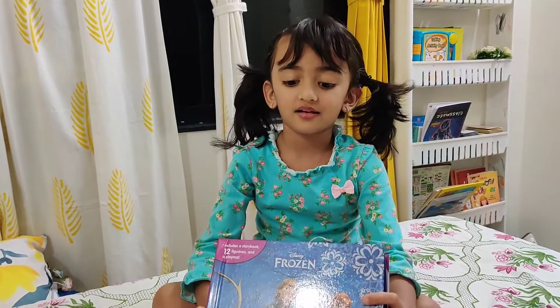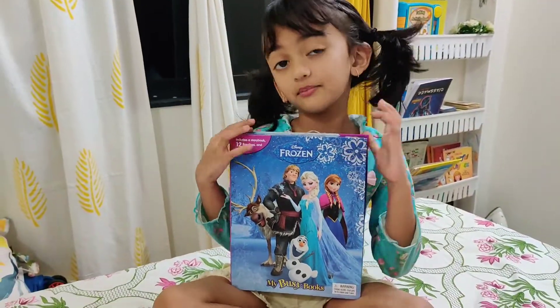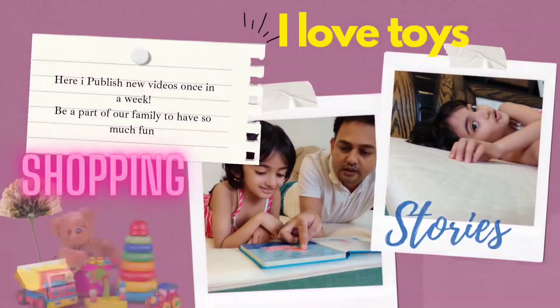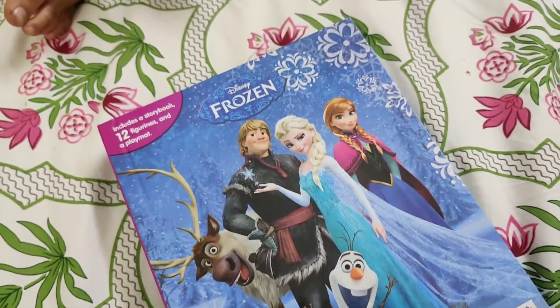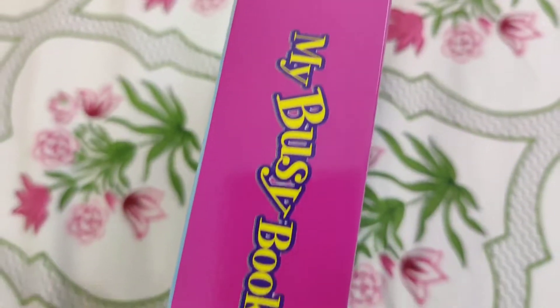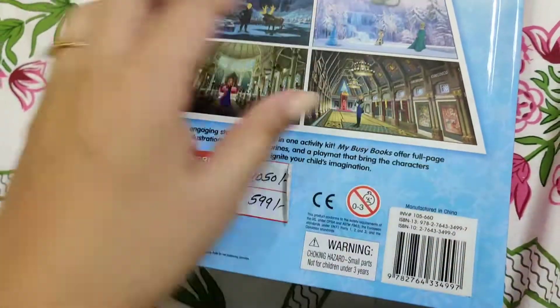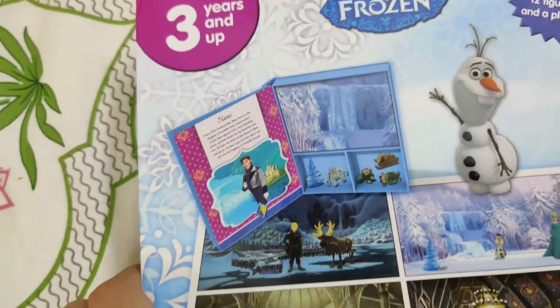Hi guys, welcome back to my YouTube channel. This is Anika, and this is my Frozen activity book — I love it! Hi everyone, today I am going to review the Frozen activity book which is from Disney My Busy Books. This is a very innovative storybook and reading book, and also an activity book. This is for three years and up kids.